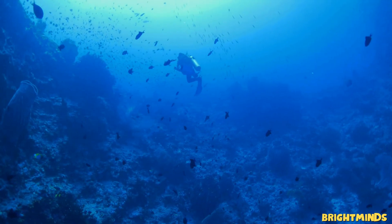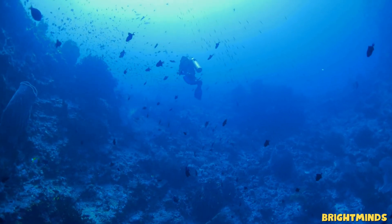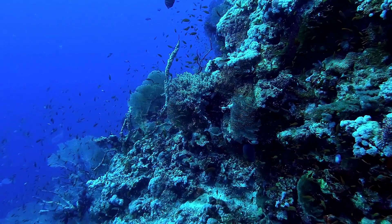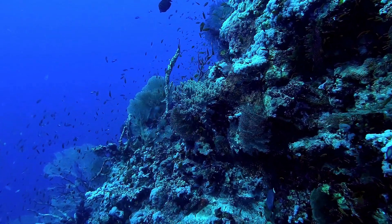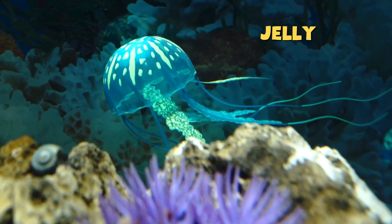Today we're taking a trip deep into the sea to meet a creature that looks like it came from outer space. It's soft, squishy, wobbly, and glows like a nightlight. Say hello to the jellyfish.